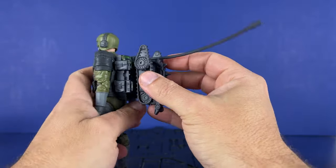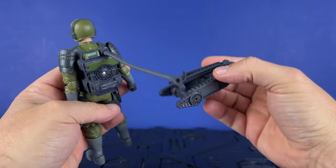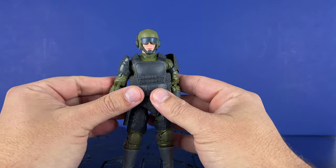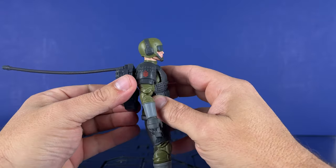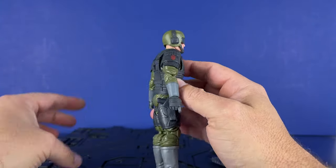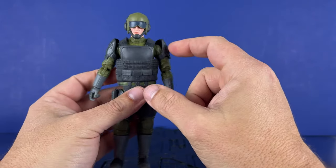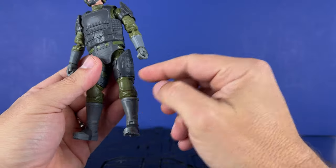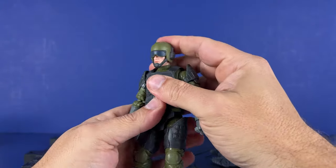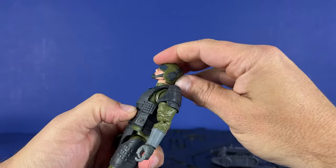Weapon storage is a big thing I like, and you don't really have it on this figure. This backpack is fantastic — plugs in perfectly. Gray pauldrons in the leg, green and gray. I mean, he's a standard Joe. He can look down, but not much. He can look up much better. Butterflies, rotation of bicep, double elbow — and wow, the arm just popped out of joint on camera. That has never happened before, on the bicep rotation.